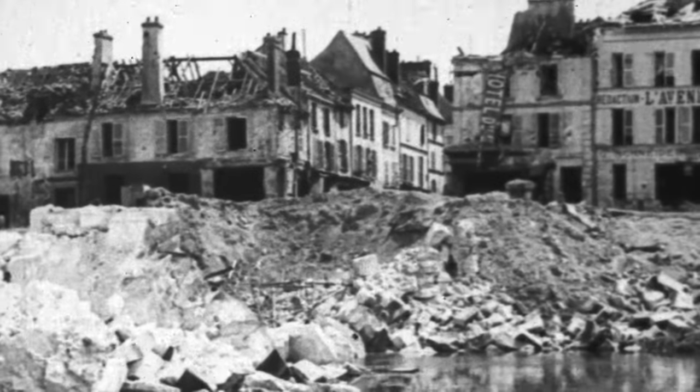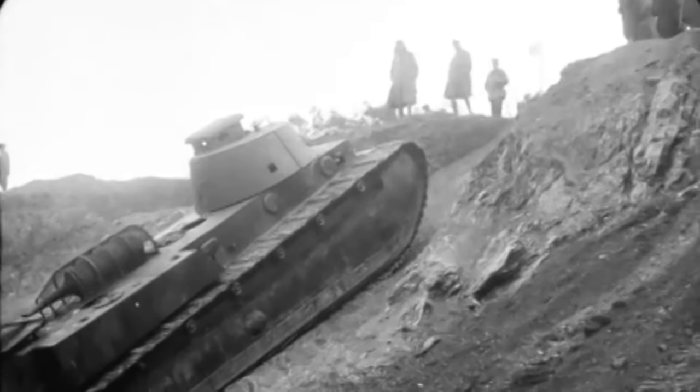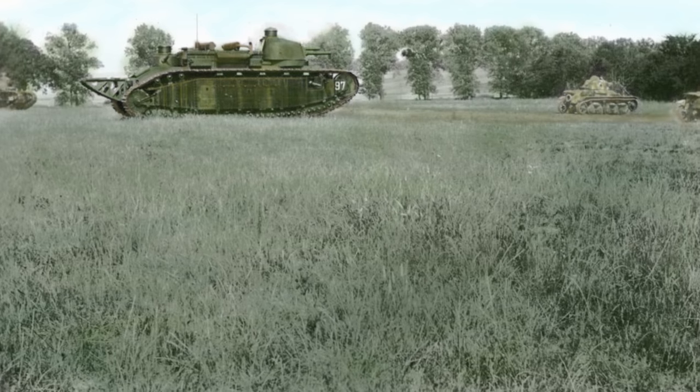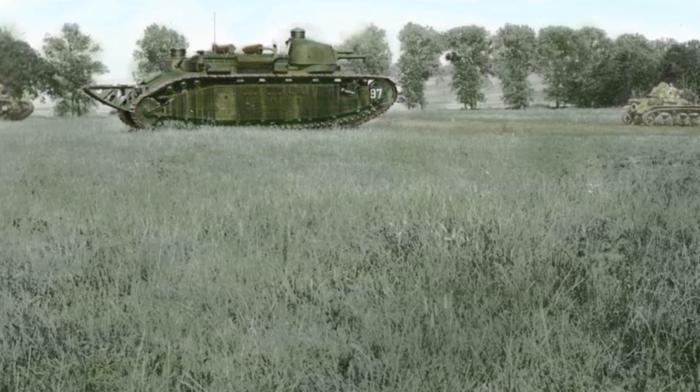With the primary reason for purchasing the behemoths fading away, the French government settled on ordering 10 of the tanks. The production Char 2Cs were completed in 1921, entering French service in 1923.